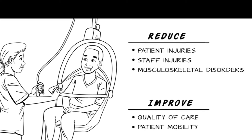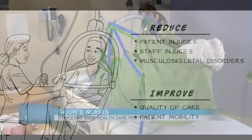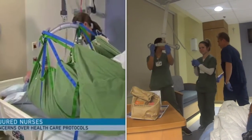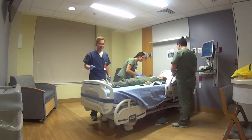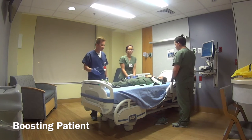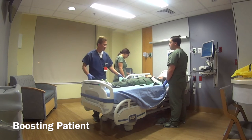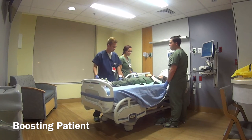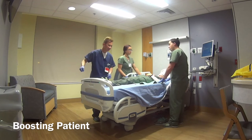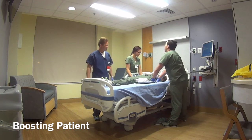Yet a statewide survey indicates two-thirds of hospitals have no lifts in intensive care units, and a third don't even have protocols for safe patient handling. The proper way to boost a patient in bed is first to raise the bed up to your working level, then use a chuck with a second person, slide the patient — no lifting — to reduce the strain on your back.